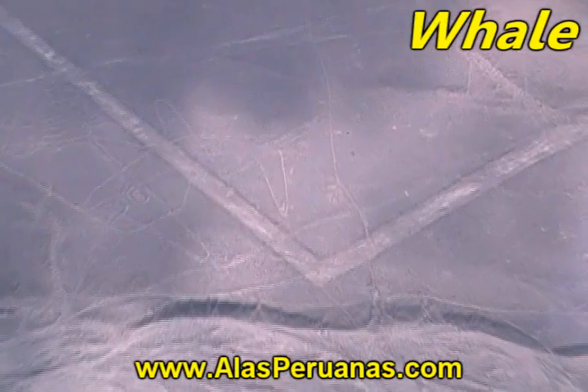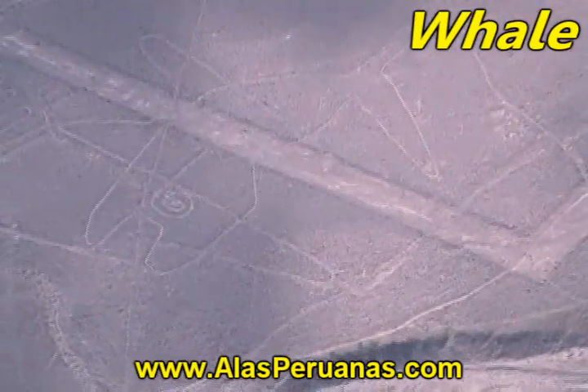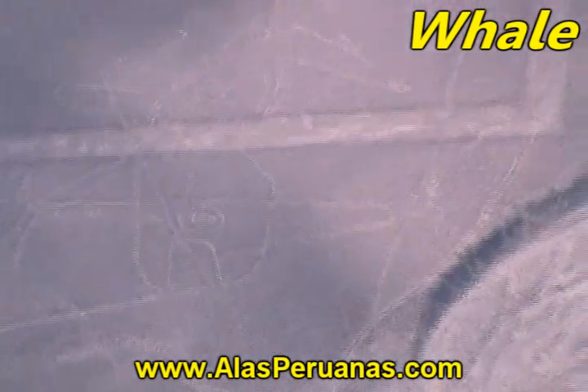Here are the most important figures in Nazca and Palpa. We are going to begin with the whale. As you can see, there is a white line crossing the whale in two.